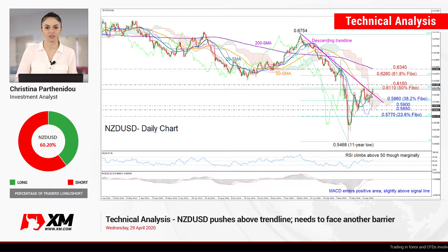Hello everyone and welcome to this technical analysis video. It's Wednesday, April 29th. I'm Christina Barthony, the investment analyst.